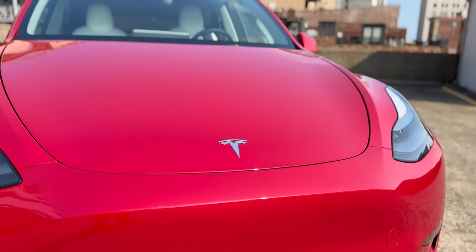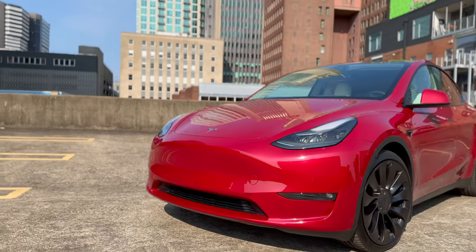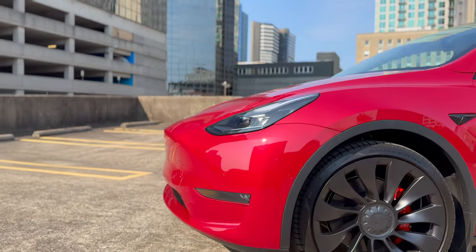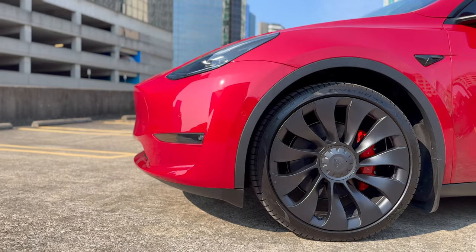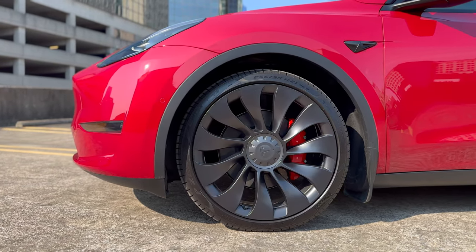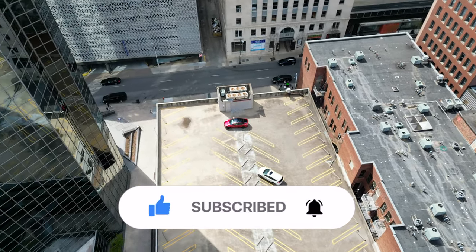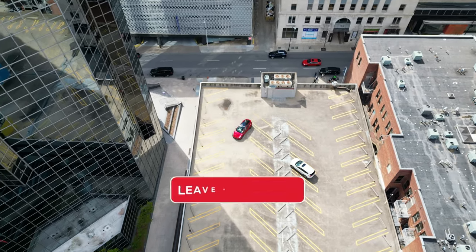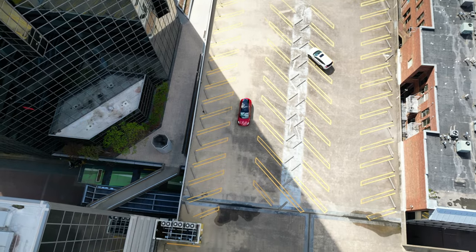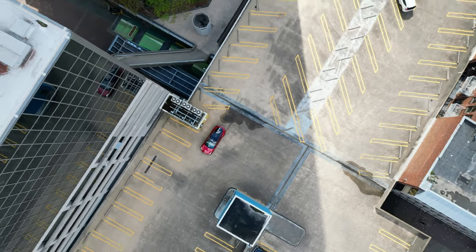Overall, it's clear that Tesla has made safety a top priority in the design and engineering of their vehicles. Tesla has thoughtfully addressed and minimized potential risks to ensure the safety of drivers and passengers, which is why Teslas have consistently received top ratings from safety organizations. If you enjoyed this video, hit that like button and subscribe to stay up to date on the latest Tesla content. If you have any thoughts or questions about Tesla's safety features, leave them in the comments below. Thank you all for watching and I'll catch you in the next one.